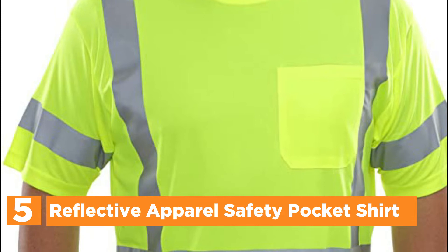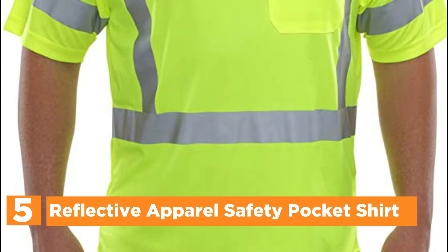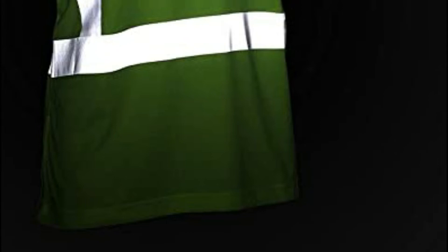Starting our list at number 5: Reflective Apparel Safety Pocket Shirt. Specifically designed for road workers, including those who are not public safety employees and public safety personnel. The hi-vis clothing is constructed with a 2-inch retroreflective tape which enhances the personnel's visibility in low-light conditions, nighttime as well as in the daytime.